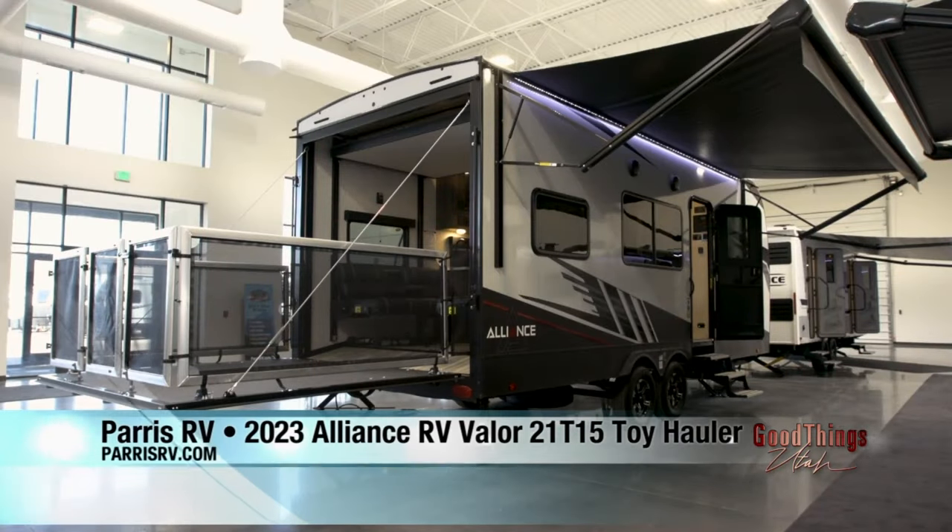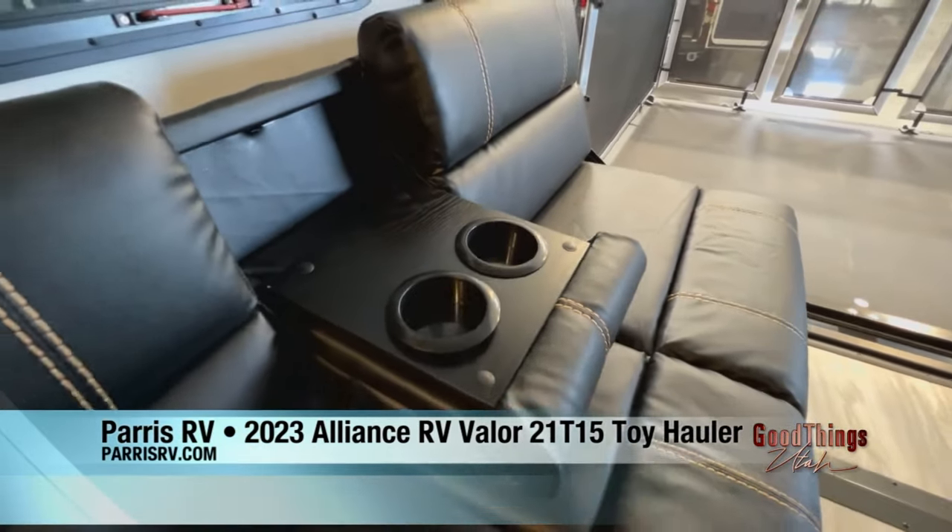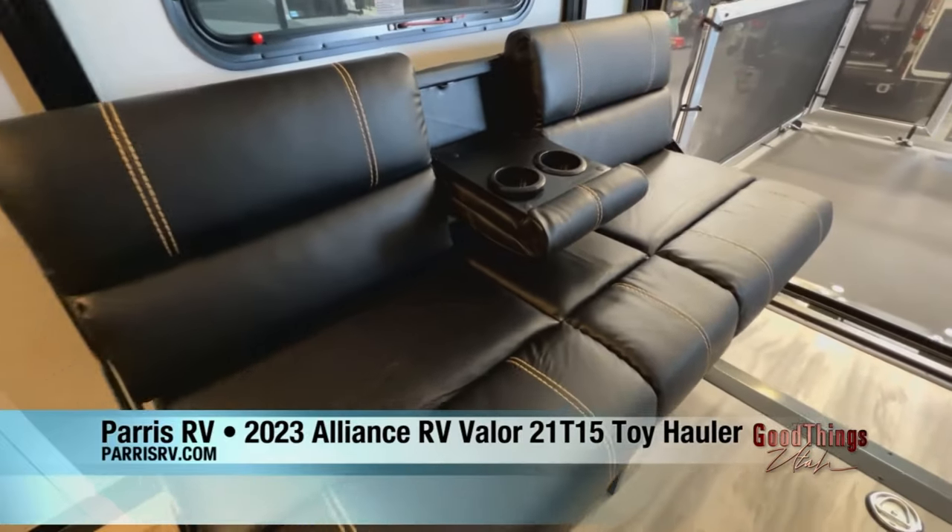I love toy haulers, and I love this brand. This is a 2023 Valor and the model is called the 21T15. It's made by a company called Alliance. Alliance only builds super high quality products, and this is their travel trailer toy hauler.